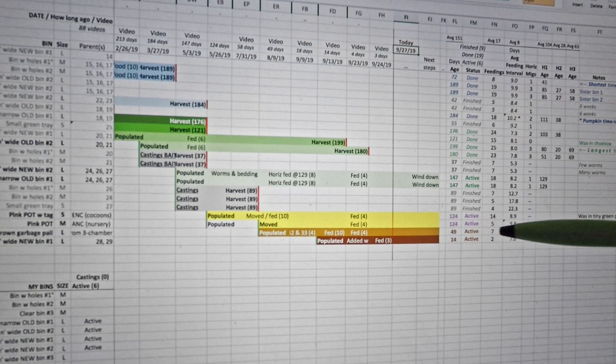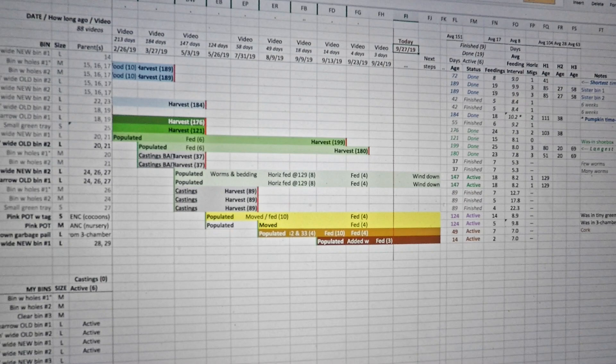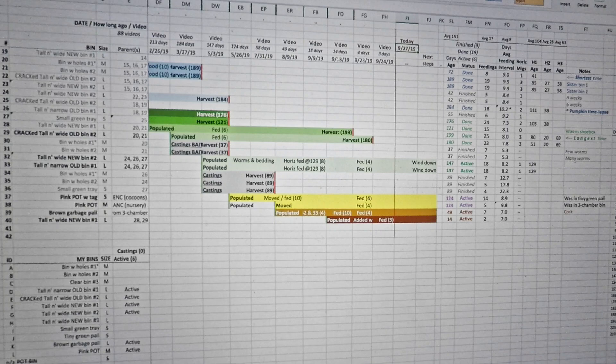Over 49 days, seven feedings equates to an interval of about every seven days. In all honesty, I don't really keep tight tabs on when I feed that bin. Most often it's soon after doing some garden work and trimming my vegetables, or sometimes I've just got some leftover food from having fed down in the wormery and I put that in there.